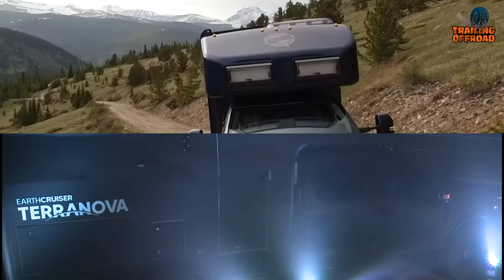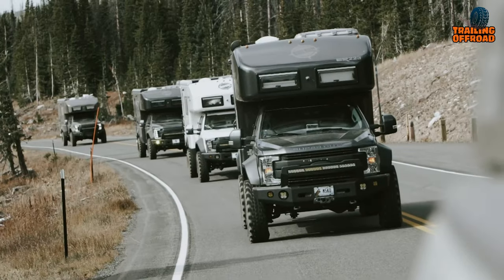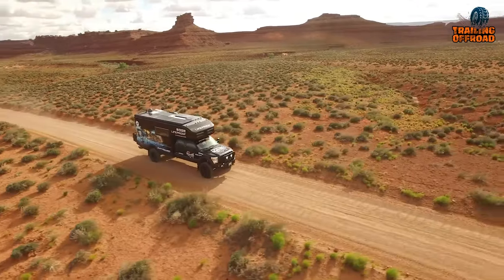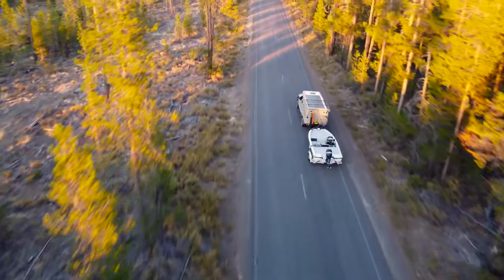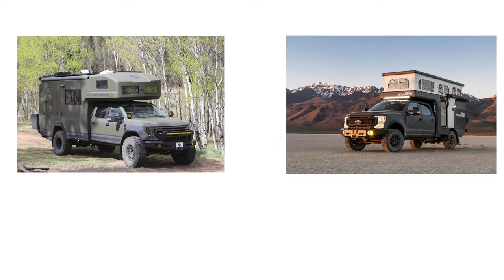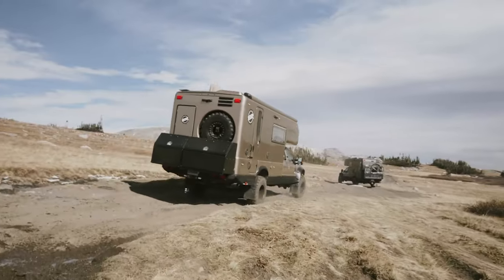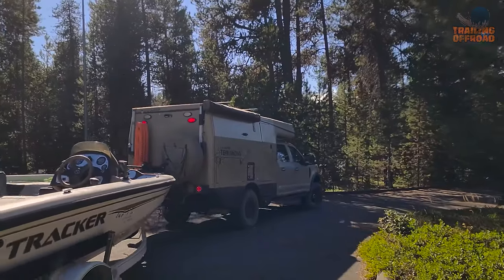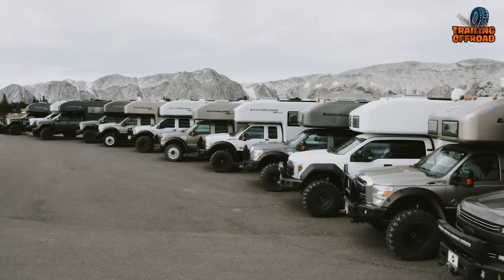Earthroamer and Earthcruiser are both known as the most reliable and capable expedition vehicles in the market for their off-road capabilities, quality construction, and premium features. Earthroamer's LTI model and the Earthcruiser Terra Nova both have competitive features and performance off the pavement, yet they have a price gap of $300,000. But is it worth the extra cost? Let's dive in as we compare the features, capabilities, and performance of both vehicles.